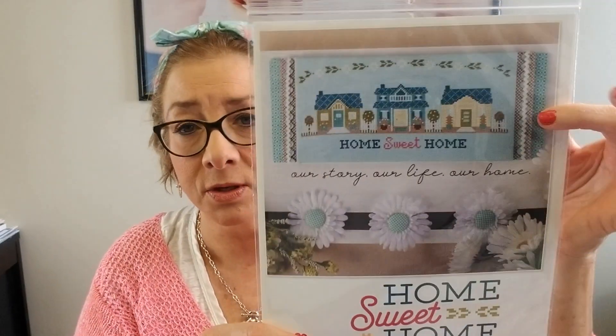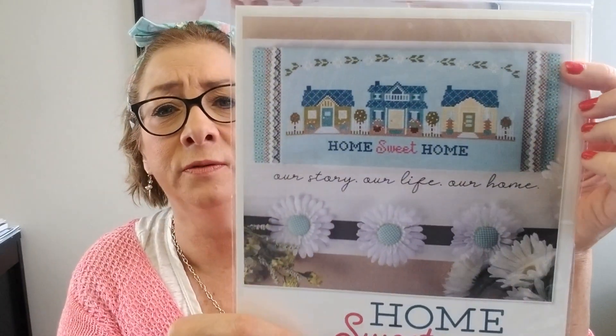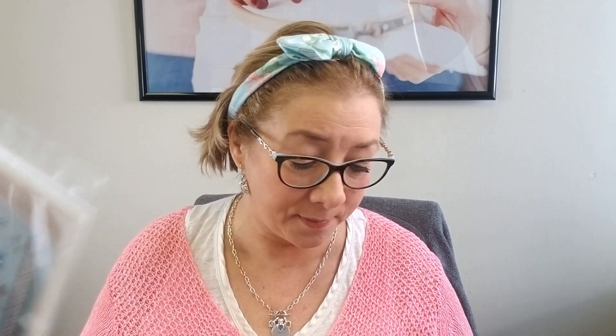Home Sweet Home is also now in the shop — absolutely adorable, very pretty. This is in stock — we ordered plenty of extras. I didn't order as much as I should have on Flea Market Flowers, but I did order extra on this, so feel free to grab that. All right, moving along.